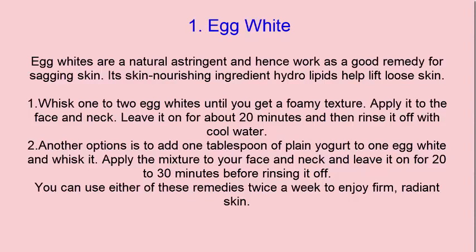Whisk 1 to 2 egg whites until you get a foamy texture. Apply it to the face and neck.